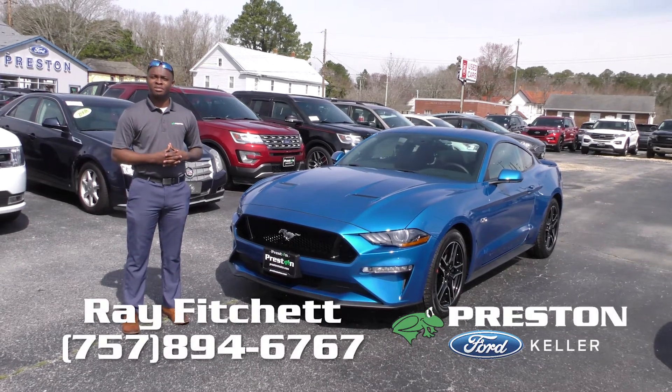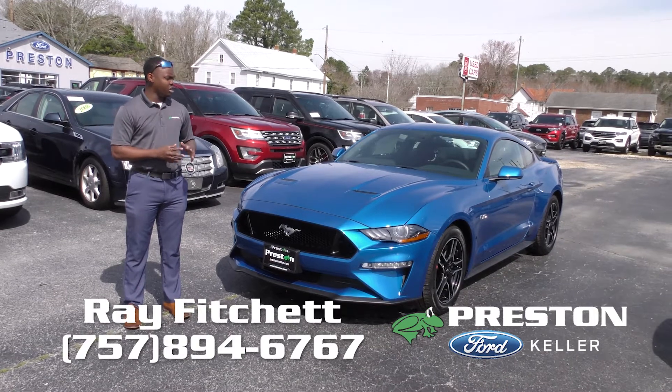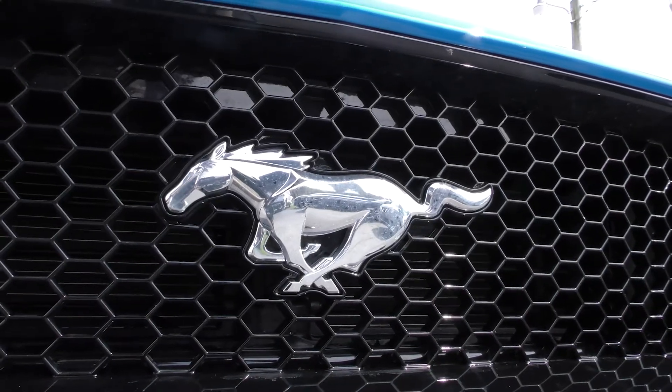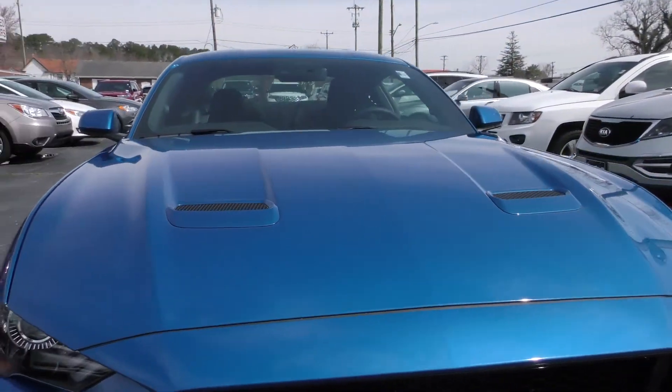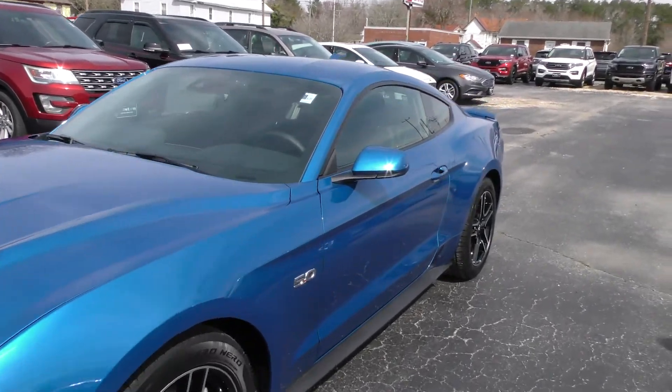Hi, my name is Ray Fitchett, and I'm a sales consultant here at Preston Ford of Keller. Today, with the 57th anniversary of the Mustang's reveal, I'll be showing you the interior and exterior and all the specs of this vehicle.